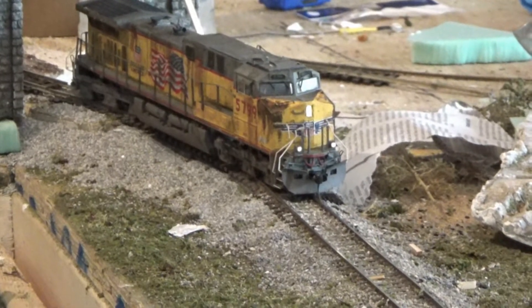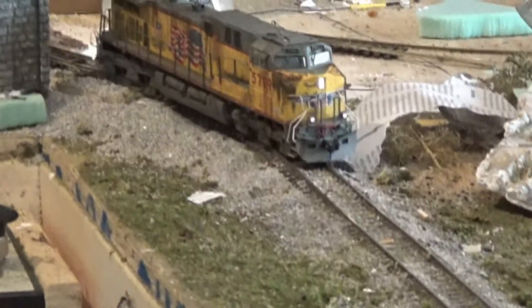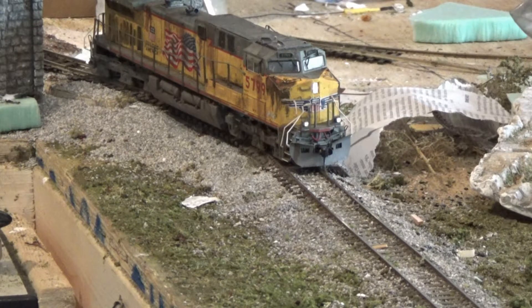Hey guys, trainman46 here, and welcome to my spring layout update. I have a few things I need to show you guys today, but I needed to go quickly because I'm running out of daylight and it looks better in daylight.